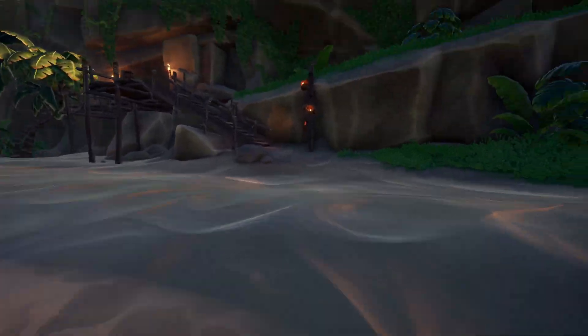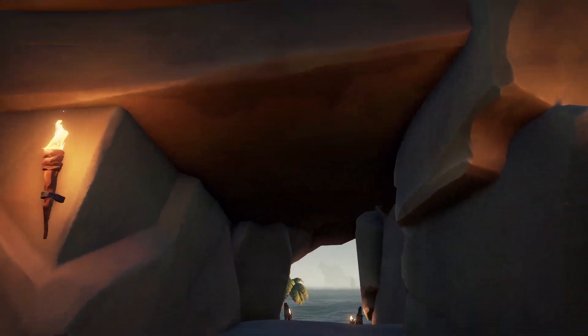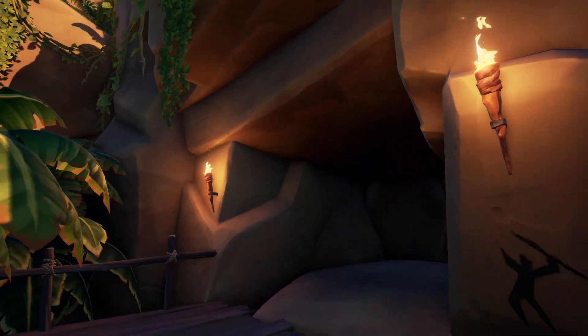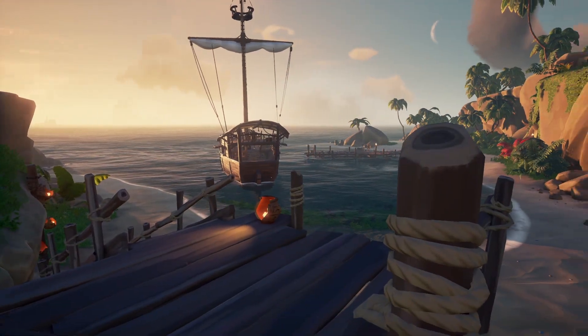We're going on to the beach, run on to the stairs, and already here you can see the tunnel. That's the tunnel atop the wooden staircase that you need for your riddle. Do whatever the riddle tells you to do and that's basically it.